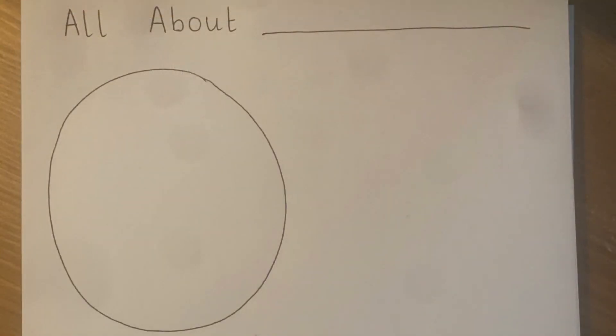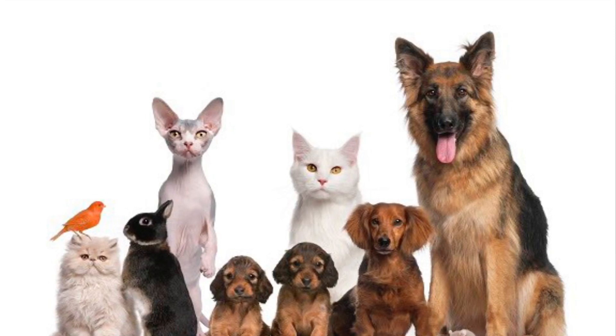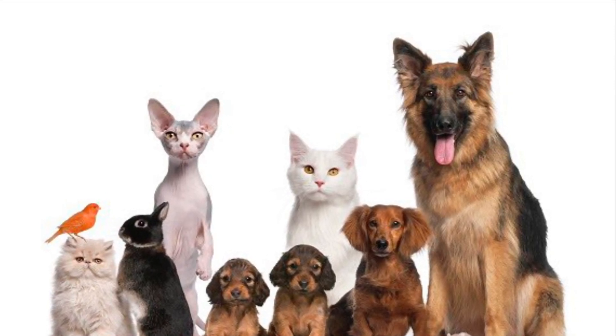Find out what the animal looks like, what it likes to eat, where it lives, and how to care for it. Write a fact to teach people all about the pet, think of an interesting question about the animal, and find out the answer. Once you have completed your animal fact file, please post a picture of it to your class portfolio. I can't wait to learn all about some animals from your fact files!